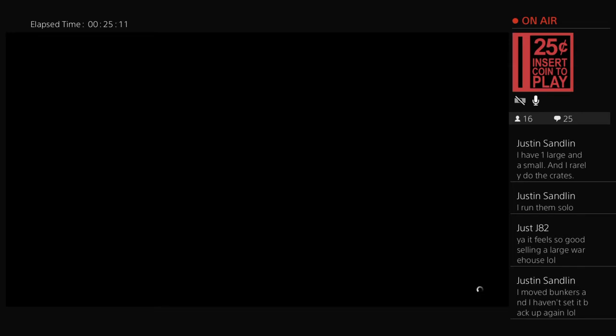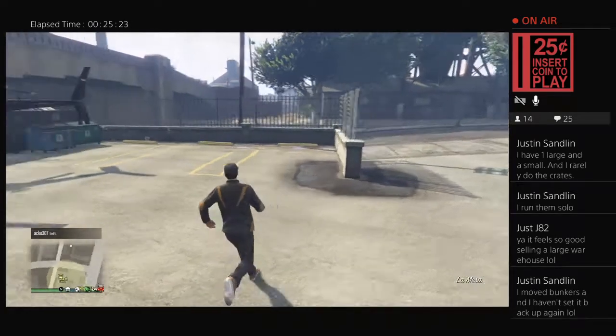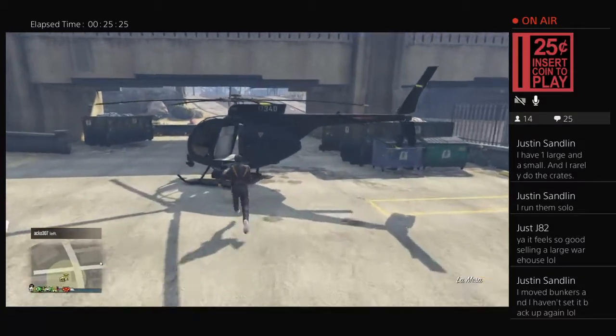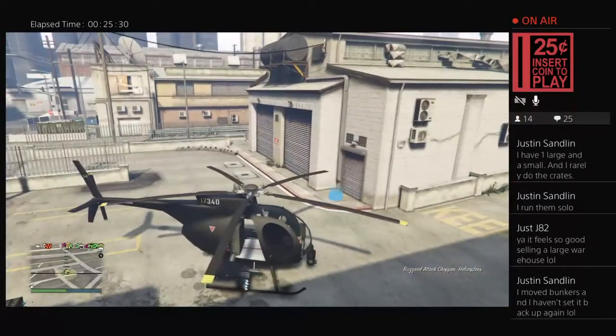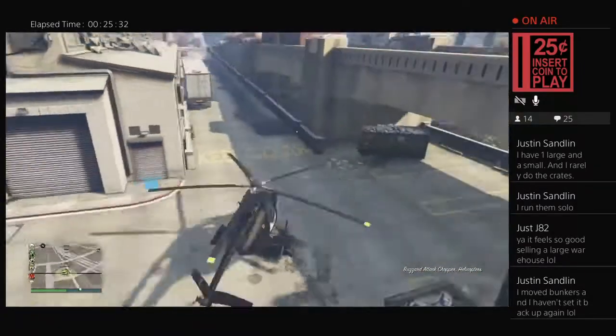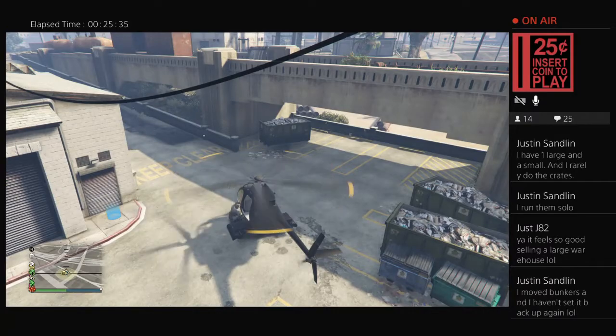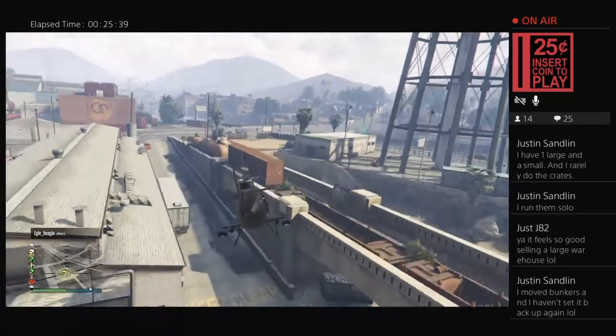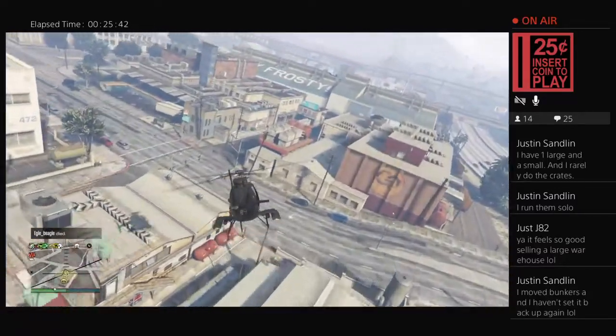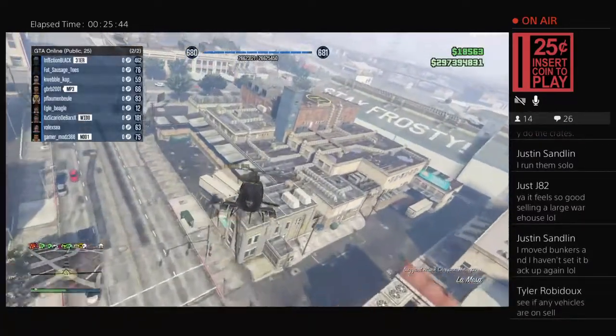The bunker is just too good of money — even without upgrades, just buy your supplies and let it fill, go about your day, and come back with money just sitting there. Combine that with import export and you make all kinds of money. I actually have a video on that strategy.